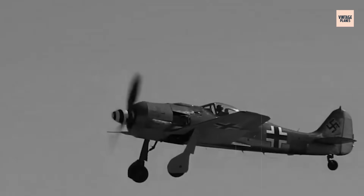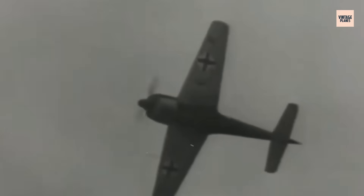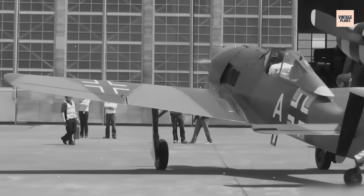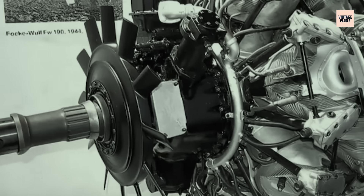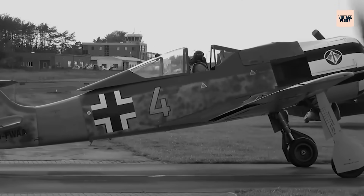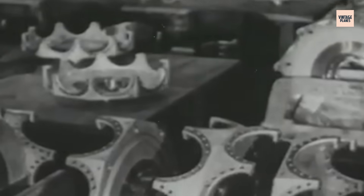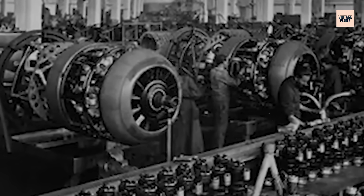Quality control became a nightmare. Pre-war BMW 801 engines were marvels of precision engineering, with tolerances measured in thousandths of inches. Wartime engines, built by exhausted workers with inferior materials under constant threat of bombing, suffered from assembly problems that plagued their service life. Engine failures increased dramatically, but the Luftwaffe had no choice — they needed quantity over quality as Allied forces closed in from all directions. The fuel injection systems, once BMW's crowning achievement, became a liability. Contaminated synthetic fuels clogged the precise injection nozzles, while the complex Kommandogerät units required maintenance expertise that frontline mechanics simply didn't possess. Many BMW 801 engines were retrofitted with simpler carburetor systems, sacrificing performance for reliability. Material shortages forced desperate substitutions: chrome-nickel steel gave way to inferior alloys, precision bearings were replaced with rougher alternatives, and even the cooling fins were simplified to reduce manufacturing time.